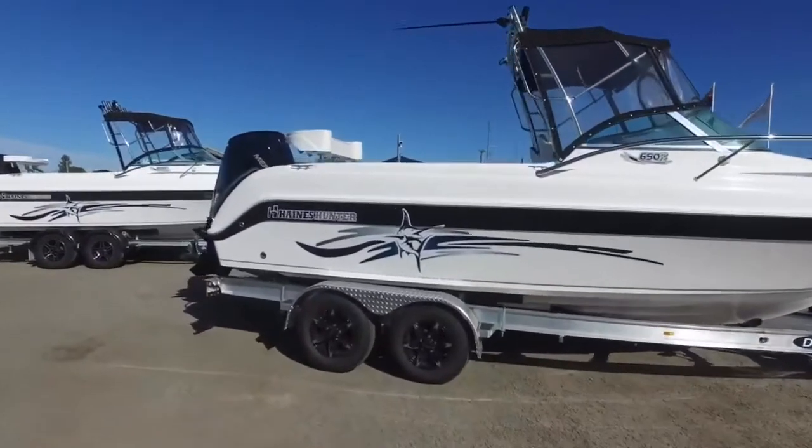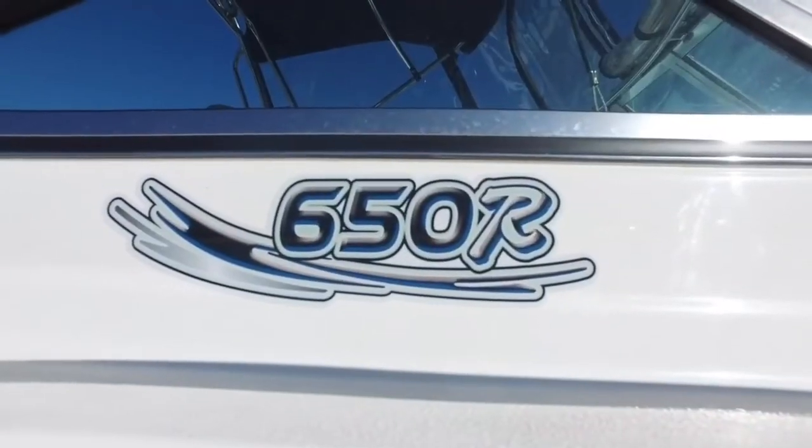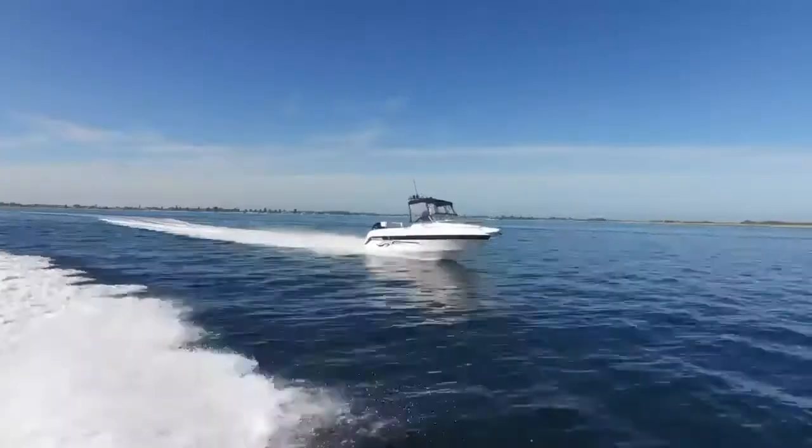Designed for the premium boat buyer, the Hanes Hunter 650R has everything you need in a modern trailer boat.